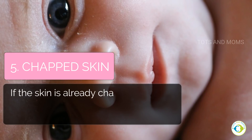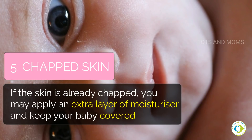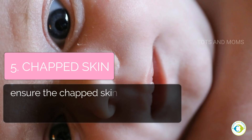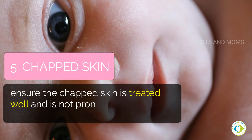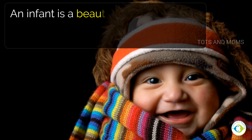For chapped skin, if the skin is already chapped, you may apply an extra layer of moisturizer and keep your baby covered. Ensure the chapped skin is treated well and is not exposed to cold winds, which can cause more damage.